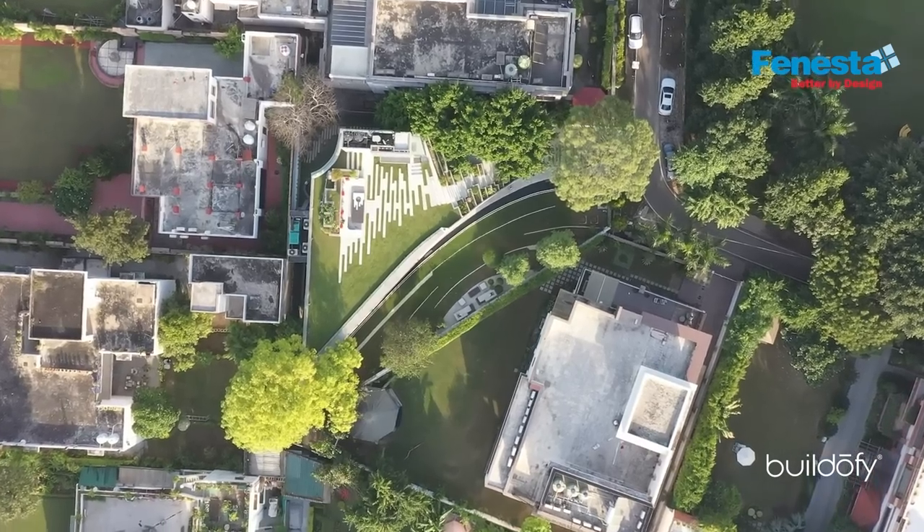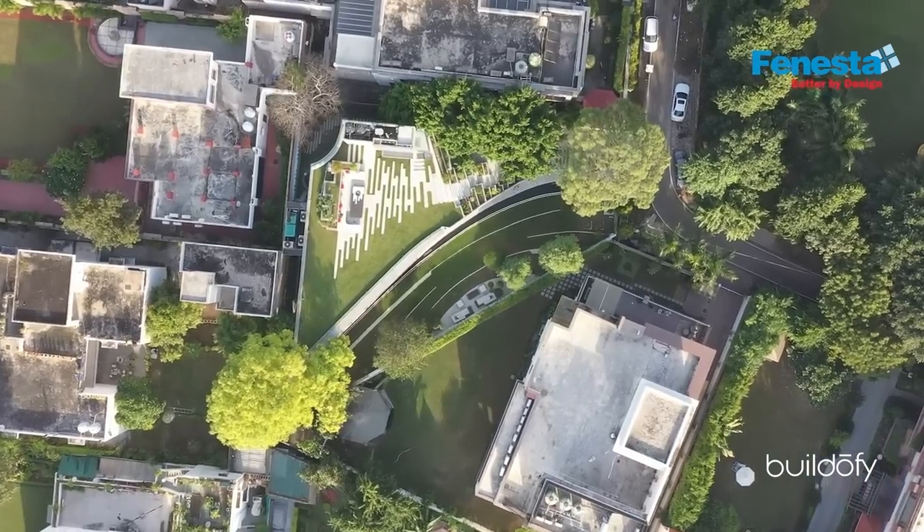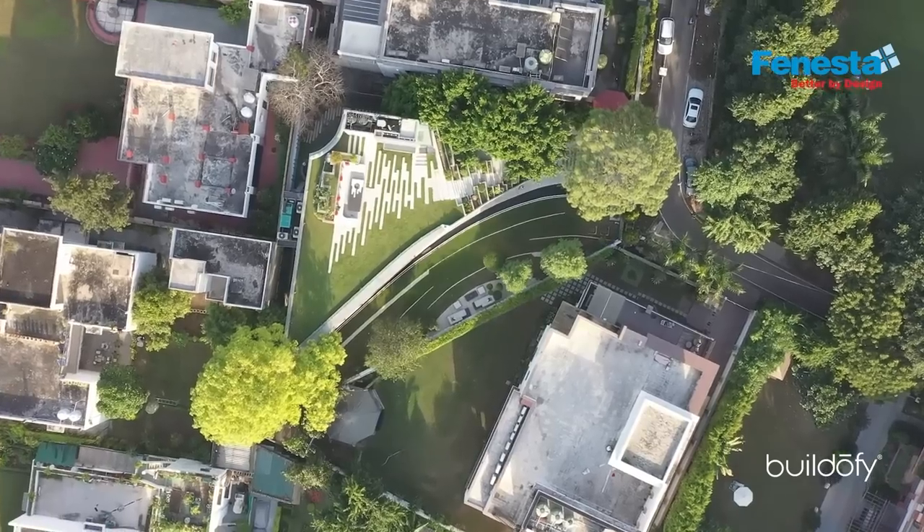It's a corner plot, which is why it's cut at a very unusual angle. For us, these odd plots also give design opportunities. The design brief asked for one basement and G plus one. We believe that on such plots, if you go more than one floor, it stops looking like a villa and starts looking like a housing project.